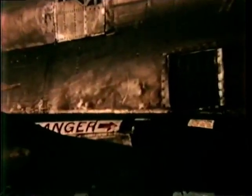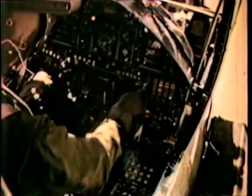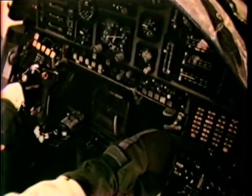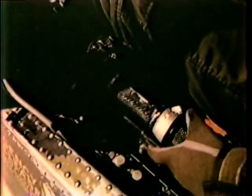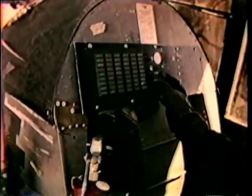Cheyenne needs no ground support equipment at the operational level. The onboard auxiliary power unit allows the aircraft to stand by indefinitely with all systems up, ready for instant mission scramble from austere sites. With the crew on board, the engine is started.